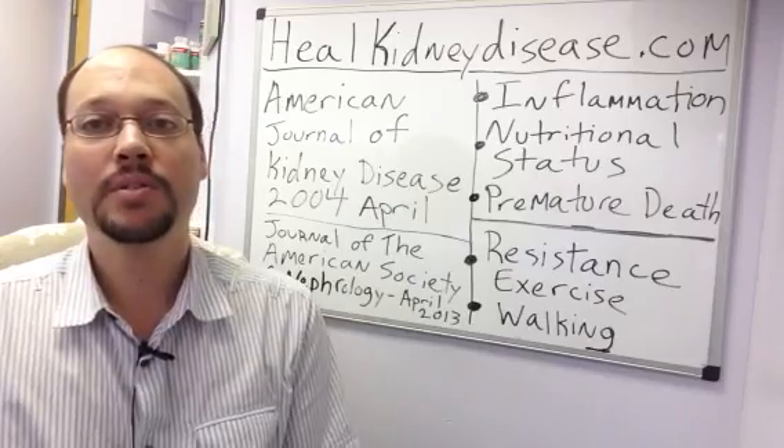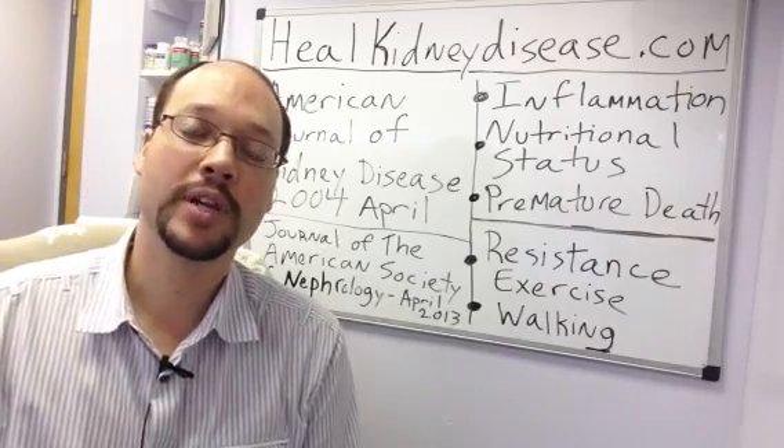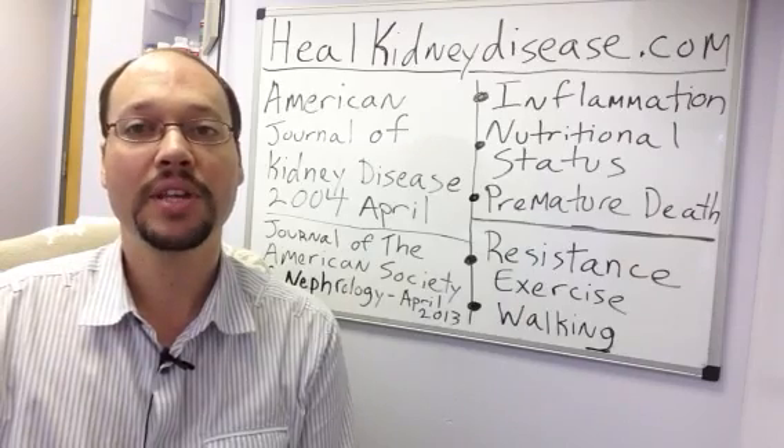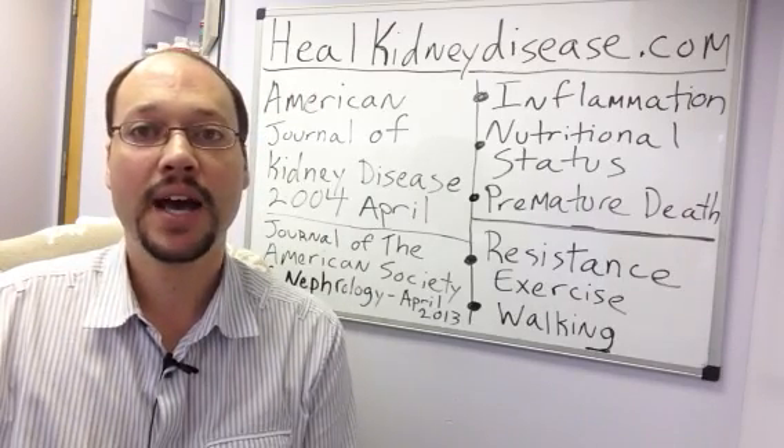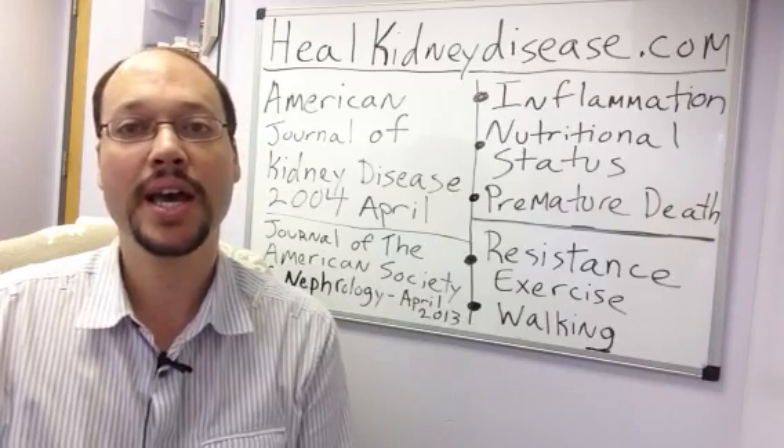I'm Robert Galarowicz, chronic kidney disease sufferer and kidney transplant recipient. Take a look at my program, the All Natural Kidney Health and Kidney Function Restoration Program, which has many things you can do to help your kidney health. It's at HealKidneyDisease.com. Like this video, share it with your friends, comment on it. Check out my YouTube channel — I have a lot of free videos on how you can help your kidney function. Thanks for watching.